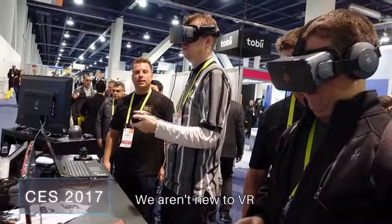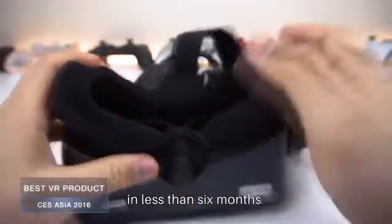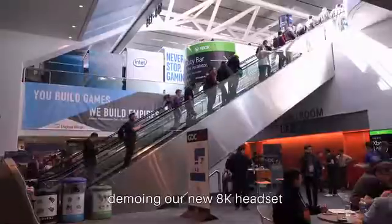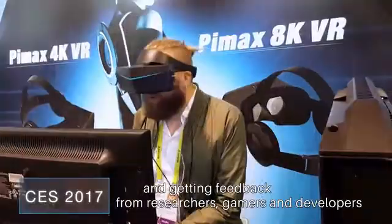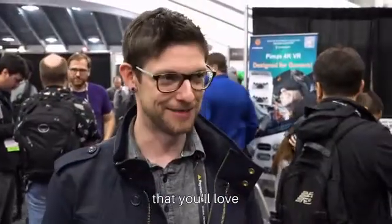We aren't new to VR. We have already delivered over 30,000 of our Pimax 4K headsets in less than six months. We've built close relationships with manufacturing partners. I've been traveling around the world demoing our new 8K headset and getting feedback from researchers, gamers, and developers to make sure that we're building a VR system that you'll love.